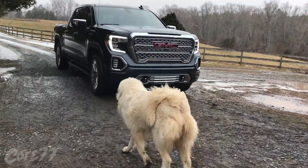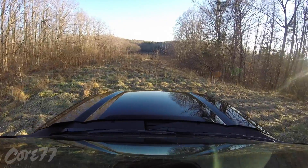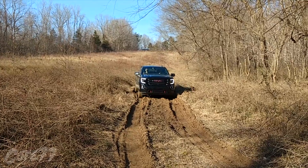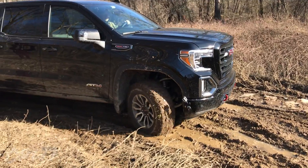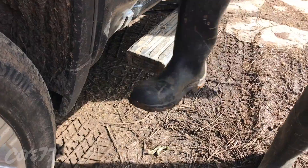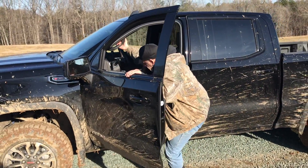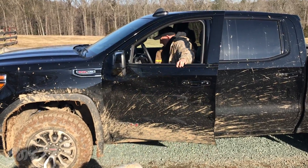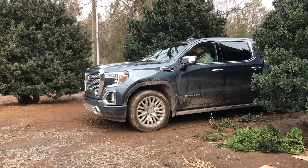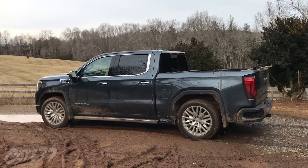I used both the Denali and the more off-road-minded AT4 in this video, yet haven't commented on the differences. That's because for liability reasons, I wasn't allowed to put either truck through a proper off-road test where the differences would become sharp and the AT4 would dominate. In my casual farm use, the only differences I noticed were that the AT4's off-road tires navigate the property better than the Denali street tires, and only the Denali has the power step. The AT4 is two inches taller and since it doesn't have the power step, it's a bit of a climb to get into. If I had the budget and had to choose between the two, I couldn't live without the power step, so I'd pick the Denali — but I'd put a good set of off-road tires on it.